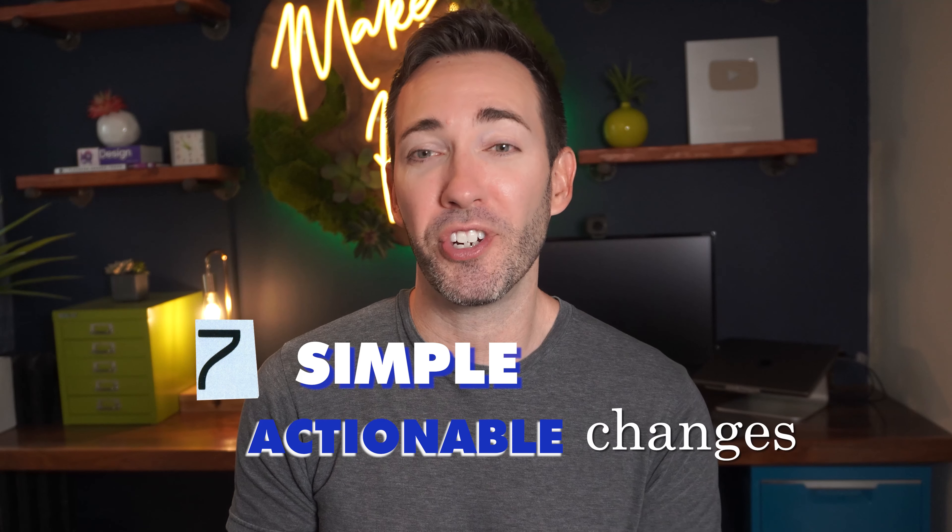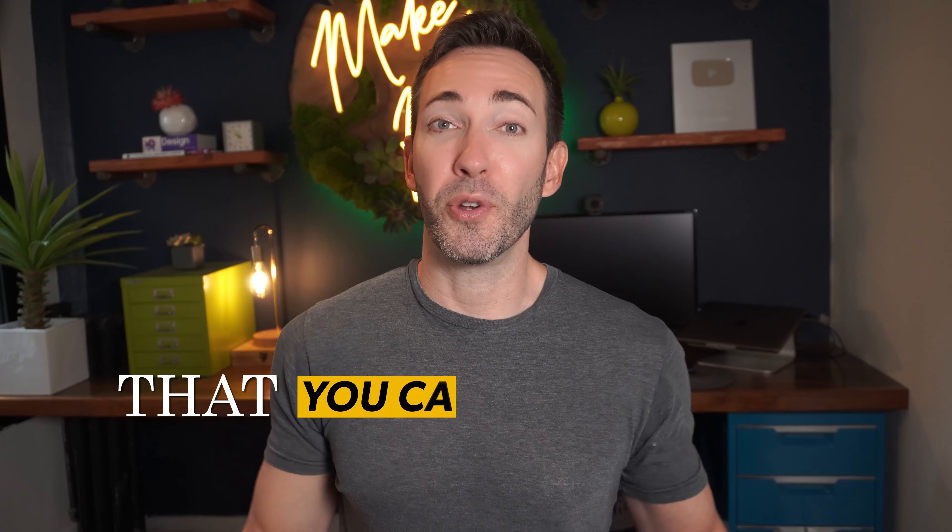So instead of fighting it, delaying it, and making excuses for it, let me show you how to make your website stand out to visitors with seven simple actionable changes or tweaks that you can implement today.